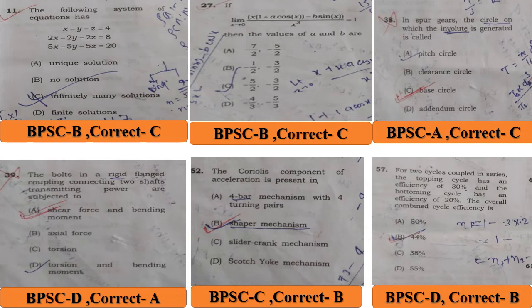Question 27: a limit tends to something and the answer is A or B. The BPSC answer is B, but the correct answer is C.